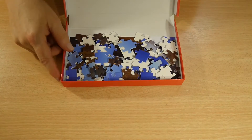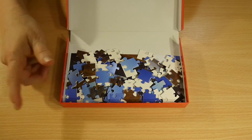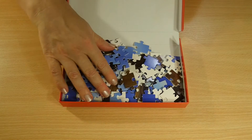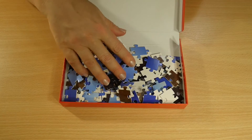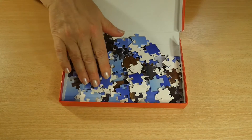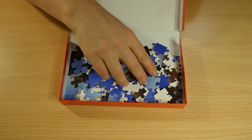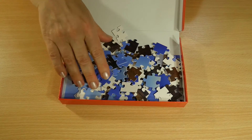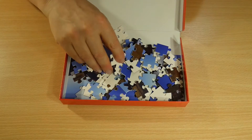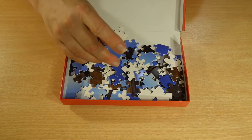Here are all the parts — it's no huge puzzle, rather small, but it is big enough for a quite long ASMR video. And the pieces are really shiny.